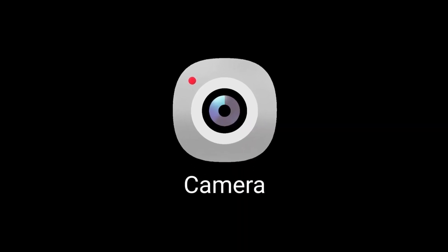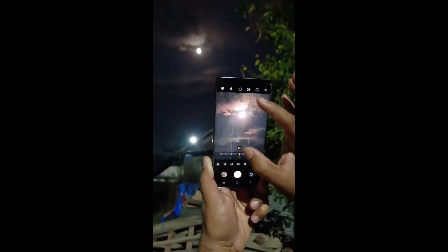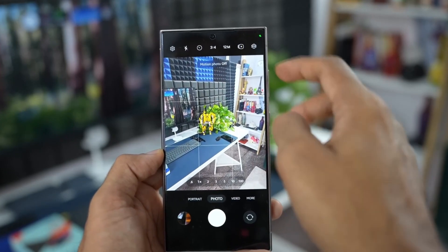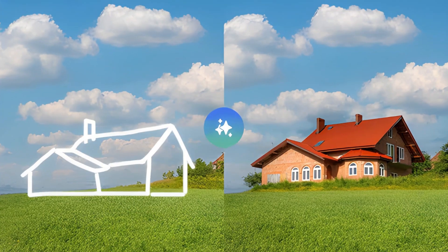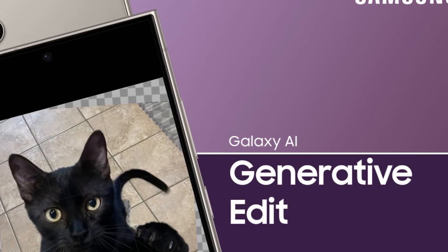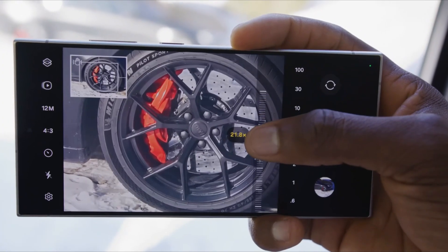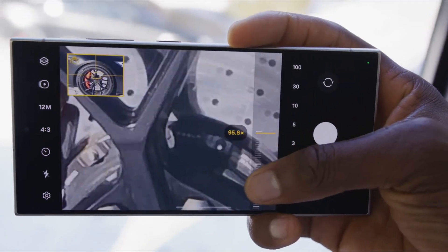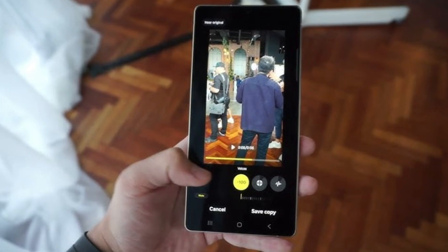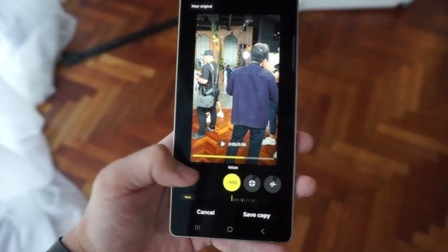The camera app has seen some major refinements with improved zoom controls, better organized advanced settings, and a more intuitive UI. For content creators, the new AI-powered sketch-to-image tool lets you turn rough sketches into polished digital art using generative AI. If you're into photography and editing, you're going to love the new photo assist and audio eraser features, which let you refine images and remove unwanted background noises from videos without needing an internet connection.